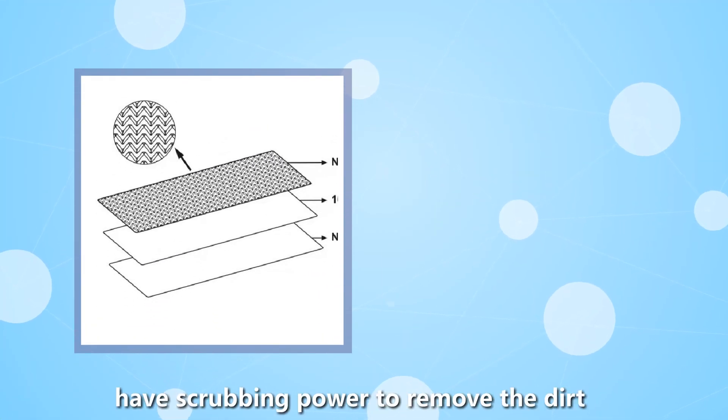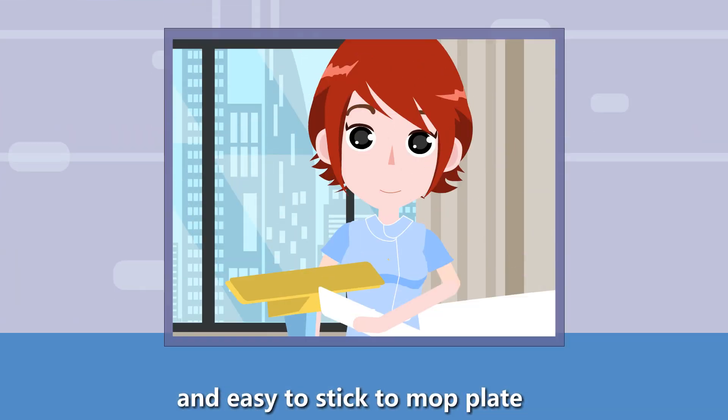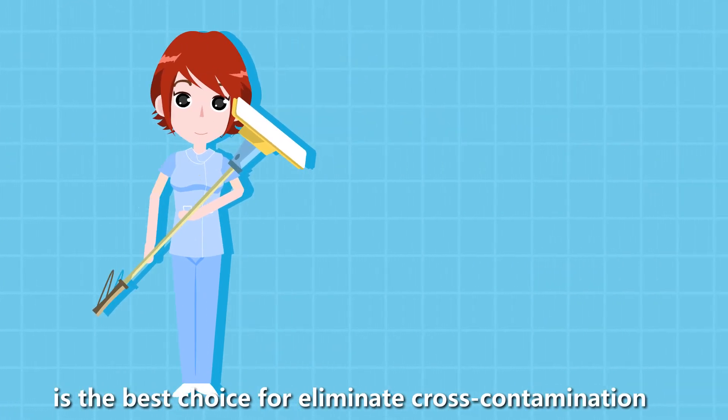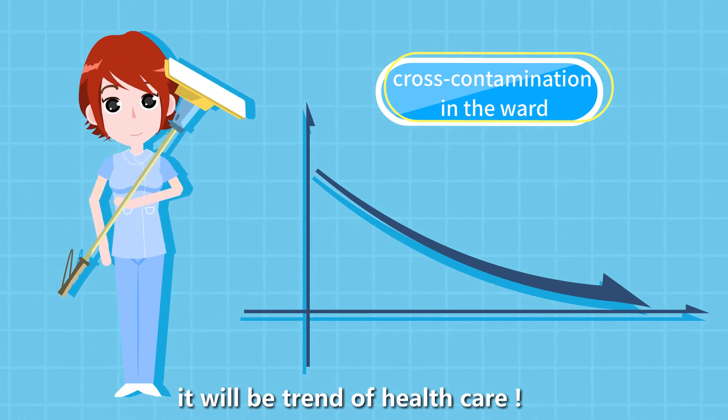The lock-in physical design provides scrubbing power to remove dirt and easily attaches to the mop plate. Single-Use Microfiber Mop is the best choice for eliminating cross-contamination and will be a trend in healthcare.